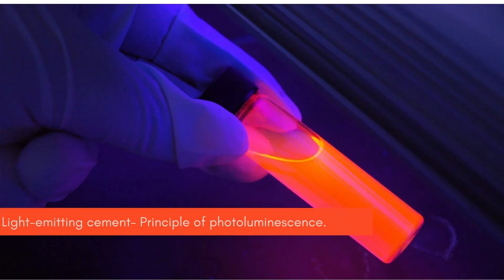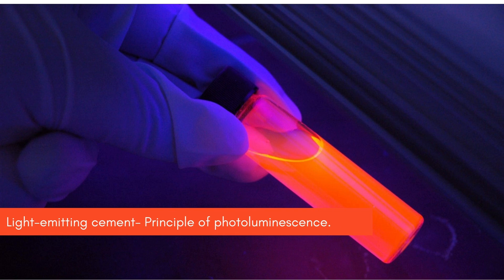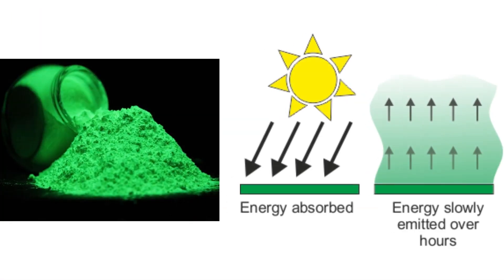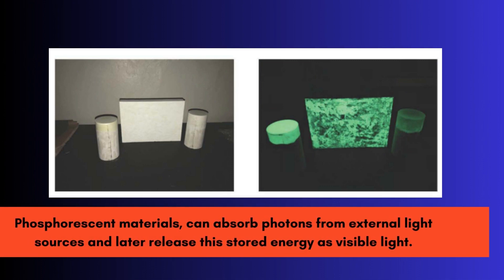Light-emitting cement harnesses the principle of photoluminescence. Certain materials, like phosphorescent materials, can absorb photons from external light sources and later release this stored energy as visible light. By incorporating these materials, such as phosphors, into cement,